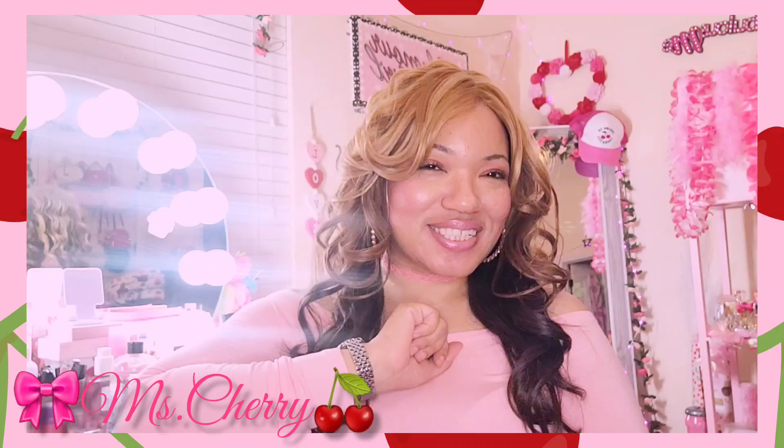Hi guys, how's everyone doing out there on my Cherry Pots and Cherry Land? I have another birthday haul for you — this time it's Burlington and it's juicy. If you're interested in watching, stay tuned. Let's just dive into it.